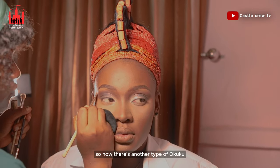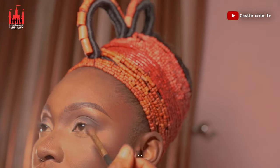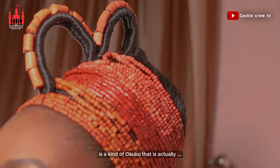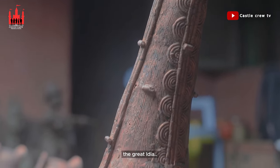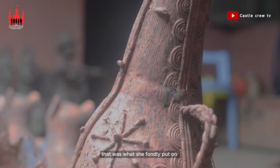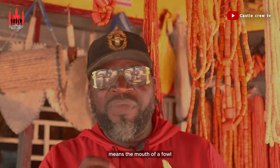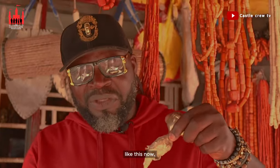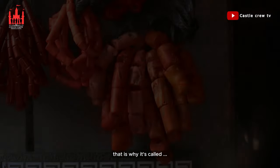There is another type of okuku known as Ukbohoho. Ukbohoho is a kind of okuku that our queen mother was fond of wearing. Ukbohoho means the mouth of a fowl. When you look at it, you will see that it looks like the mouth of a fowl — that is why it is called Ukbohoho.